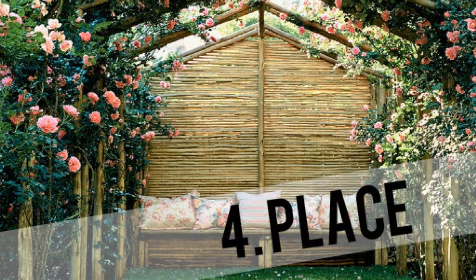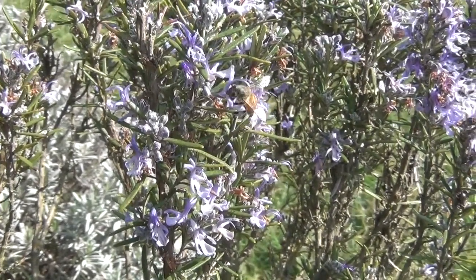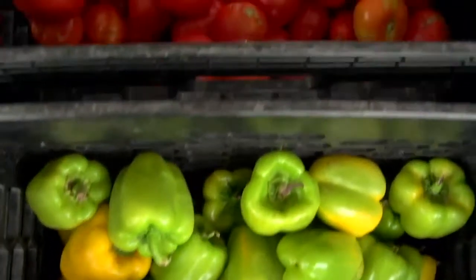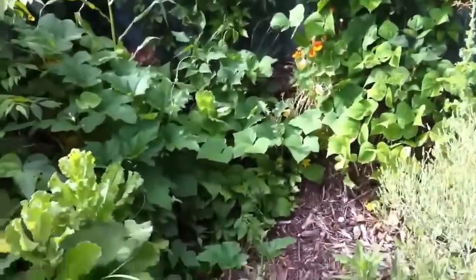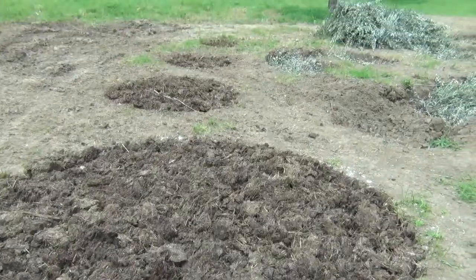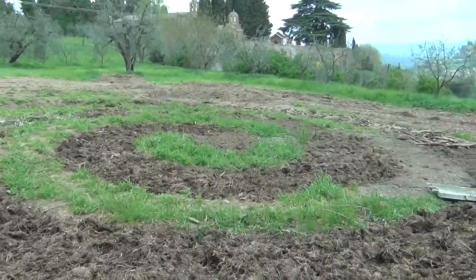4. Place. Food provides more than just physical nourishment — it is our most intrinsic connection to the natural world. Through designing beautiful and majestic landscapes, a regenerative food system creates a generative force. It yields more than just food for physical nourishment; it feeds us on all levels.